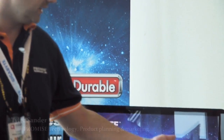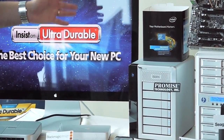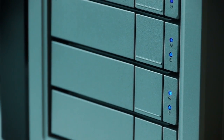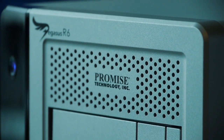Here we have the Pegasus R6, which is really ideal for super performance creative workstations. From one R6 you can get up to 12 terabytes of capacity and it will deliver transfer speeds over 800 megabytes per second. Before, this was really only possible with a fibre channel connection and expensive enterprise storage, but now you just need a laptop and a Pegasus R6.